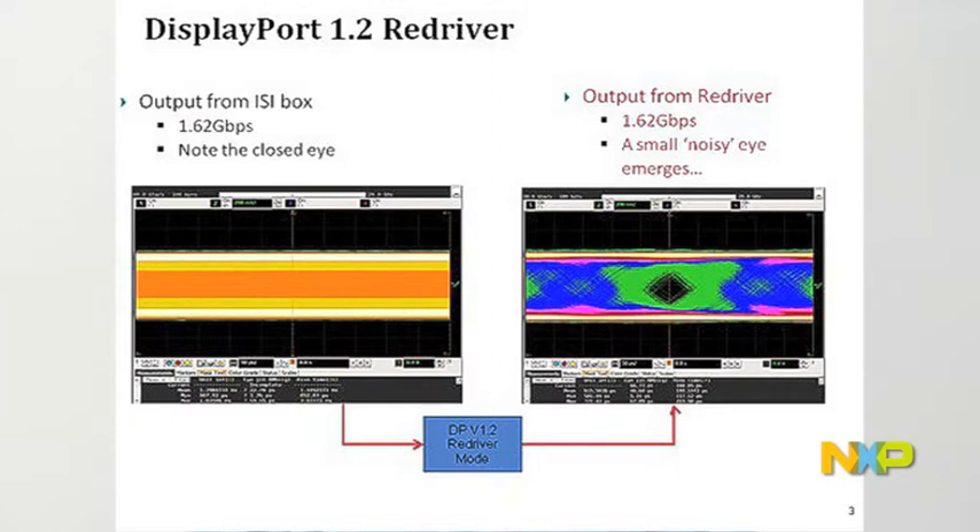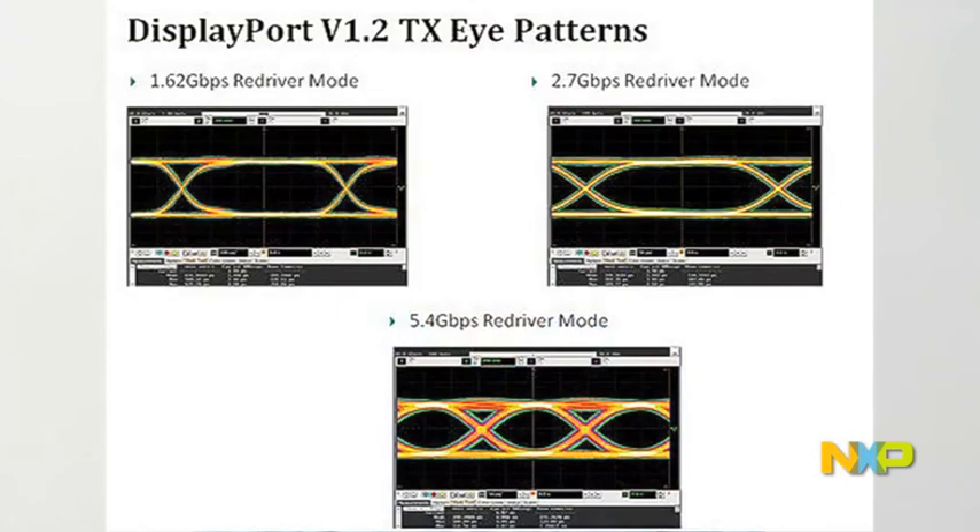The NXP DisplayPort Redriver will regenerate the weakened signal. It will also eliminate ISI, or inter-symbol interference, to help the receiver receive the signal correctly. The NXP DisplayPort Redriver supports four audio and video lanes. It supports DisplayPort speed up to 5.4 Gbps. It also features variable output swing and variable output preemphasis. Its inputs have an equalizer that can compensate up to 15 dB of high frequency gain.